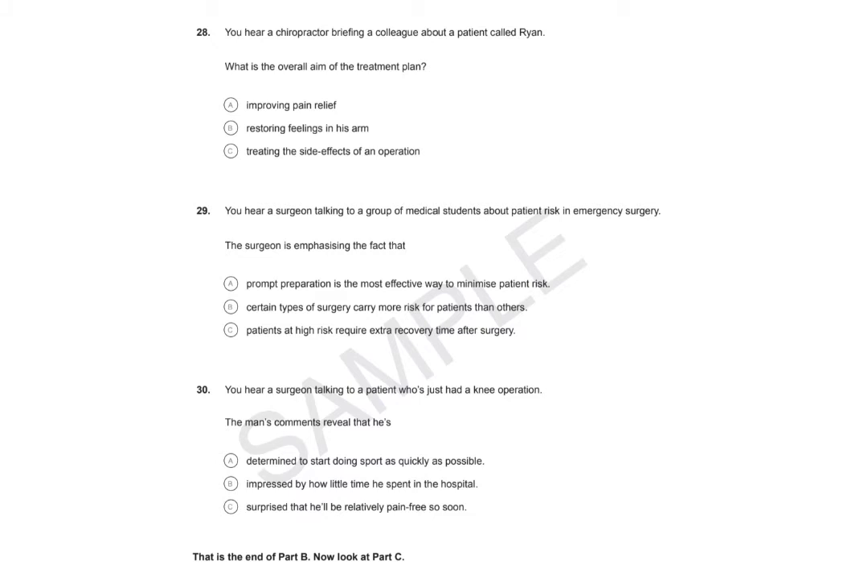Question 28. You hear a chiropractor briefing a colleague about a patient called Ryan. Today we're going to start with Ryan. He's two weeks post-surgery for a torn rotator cuff. He also had a spur on his acromion process removed. This is his first time in rehab post-surgery. So today we're going to begin utilising high-frequency vibration to break up the scar tissue forming in his left shoulder joint following the surgery. We're going to do each of his treatments that way, so you'll see a progression over time in how we get him back to a point where he's able to live his normal life. Movement is the key to rehabilitation, and this treatment resonates with the nerves too, so it should eventually help them heal quicker and reduce his discomfort.